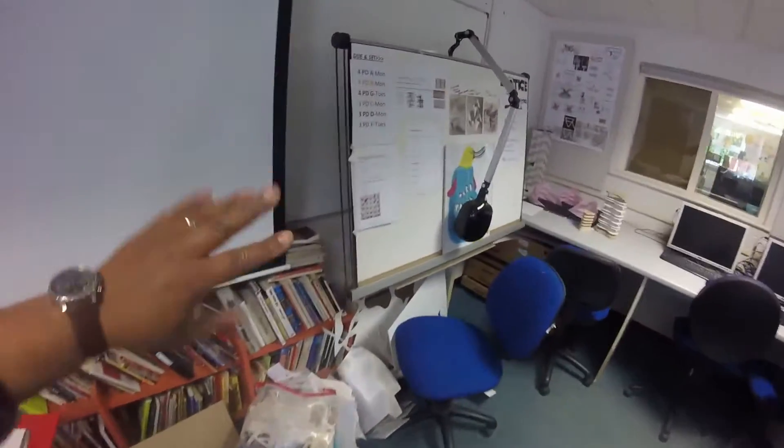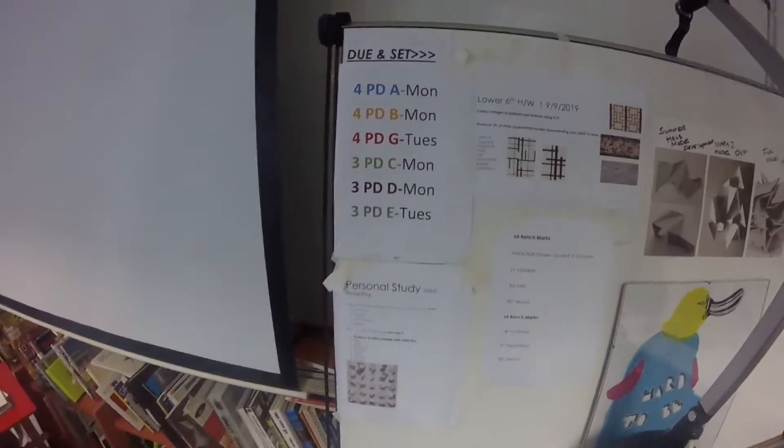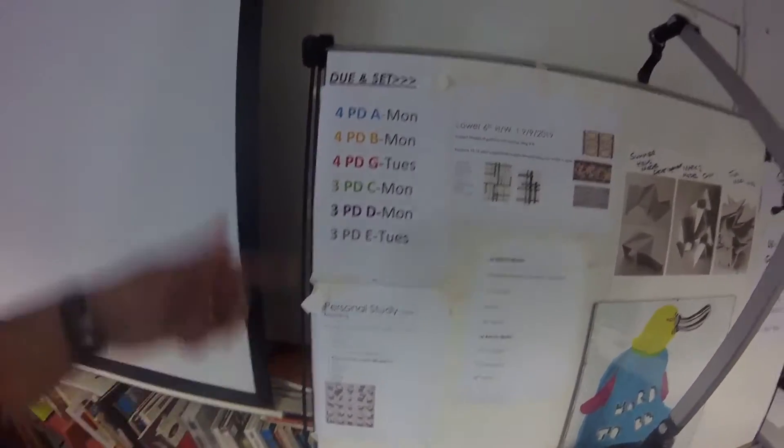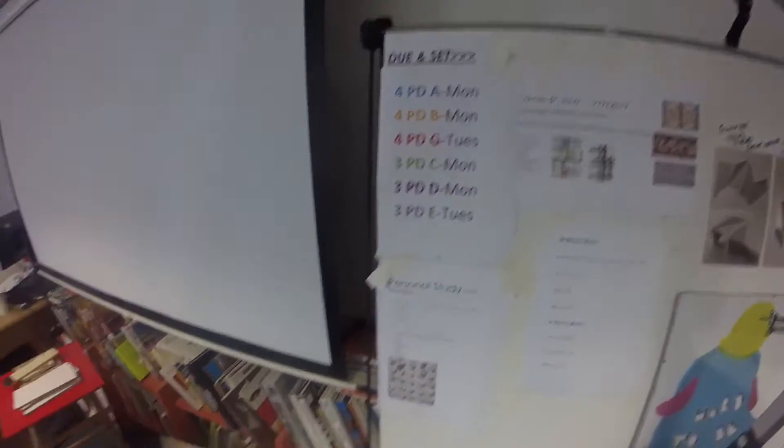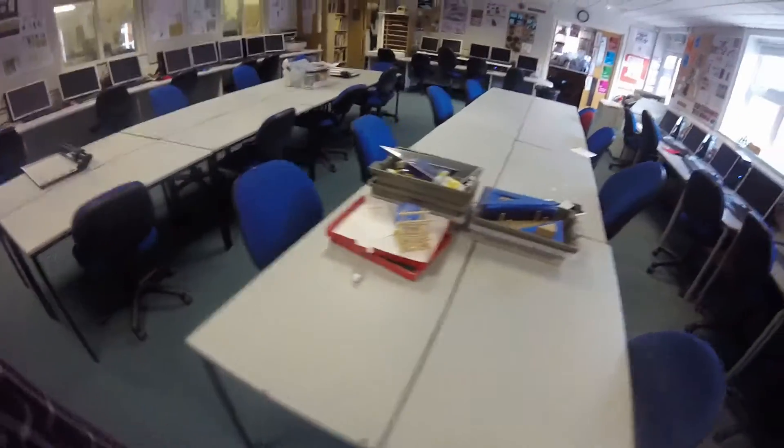Over here is the notice board, and you'll see this is where homework is set. These are the groups, this is when it's set and when it's due, and any other important notices you'll find on here as well. It's quite a big room — this is one of the rooms that we've got.